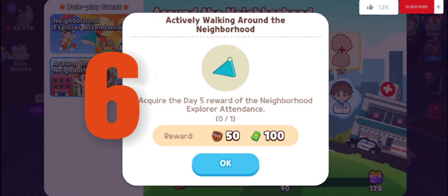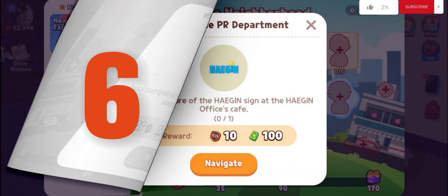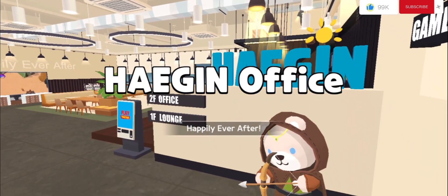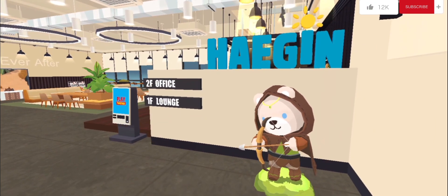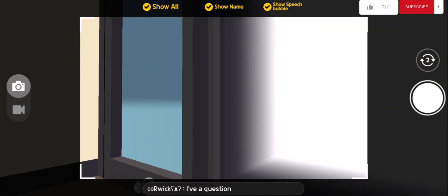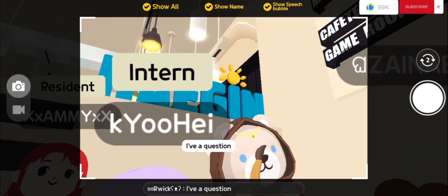You will get the next reward after logging in for five days. Helping the PR department at the HAEGIN office — happily ever after intern. I may not be great yet but my passion is strong! Take a picture of the HAEGIN sign at the HAEGIN offices cafe.